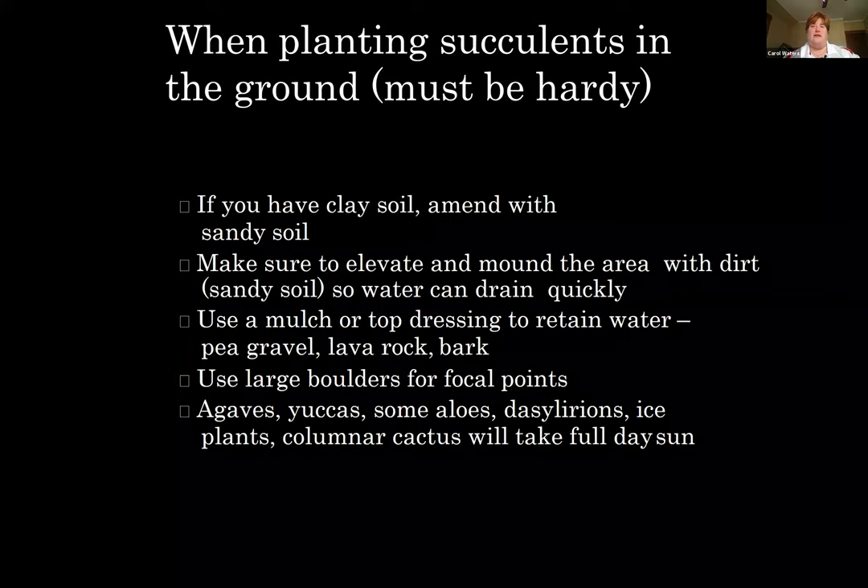If you're going to plant succulents in the ground, they have to be hardy. If you have clay soils, amend with some sandy soil, make sure you elevate and mound the area so water can drain quickly. Use a mulch or top dressing to retain water — pea gravel, lava rock, and bark work best. Use large boulders for focal points. Agaves, yuccas, aloes, ice plants, and columnar cactus will take full day sun, and we can grow all of those here in Iowa.